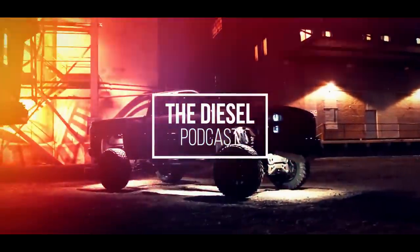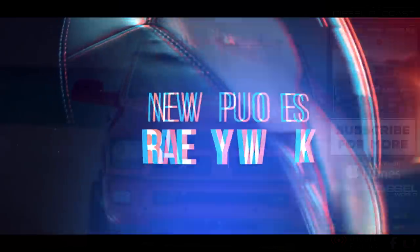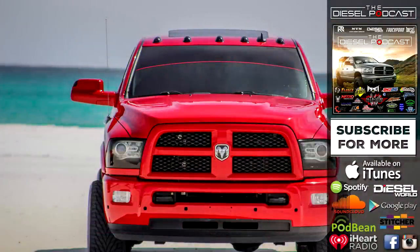This is Cory Willis with PVI, Adam Blottenberg from Diesel World, and Dan, owner of Dan's Diesel Performance. I'm Brayden Fleece, and you're listening to the Diesel Podcast. What is going on, Diesel Nation? We're excited to have you guys with us today.